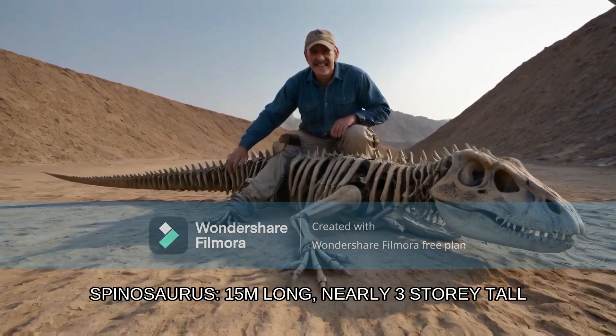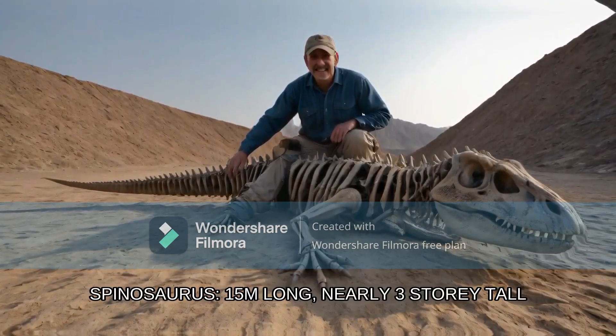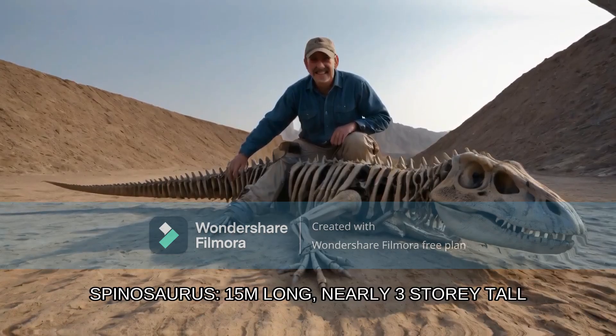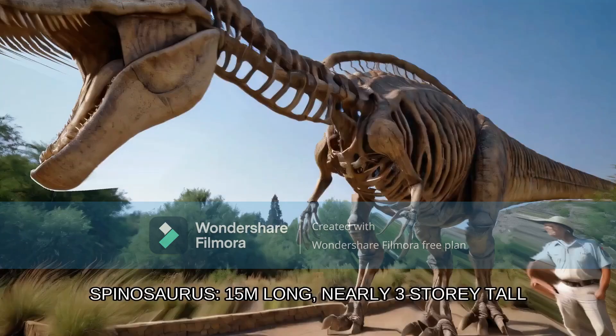They're literally confusing Utah Raptor, Deinonychus, and Spinosaurus with each other. About three times larger than its infamous namesake and covered entirely in feathers, weighing an impressive ton. Did I just hear that Deinonychus weighs one ton? Not even the Utah Raptor weighs one ton — the Utah Raptor is like half a ton at most. Its powerful hind legs sported a sickle-shaped claw measuring 30 centimeters or 12 inches long, perfect for delivering the final blow by slashing and disemboweling its prey. Disproven — those sickle claws are not sharp enough. How many times do I have to say this?